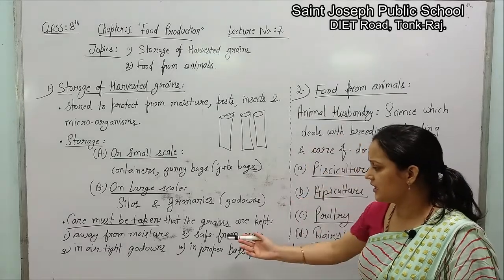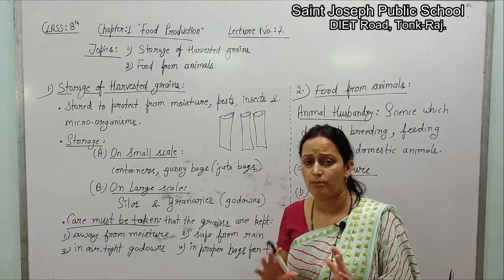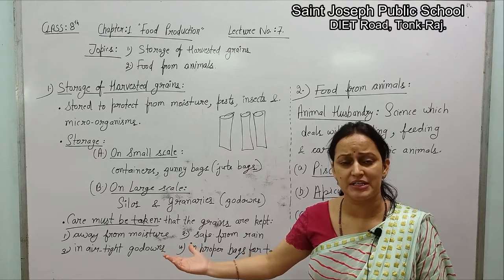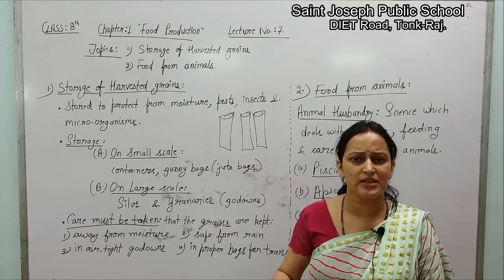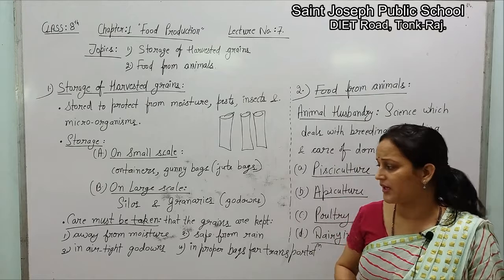The second care is they should be kept safe from rain — unko hamesha rain se dur rakhna hai, properly store karke rakhna hai. Again, this is related to the first point: if rain occurs, the grains will absorb moisture content, and further problems with microorganisms can be created.